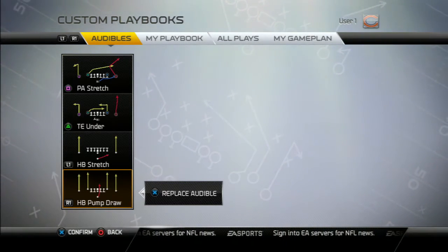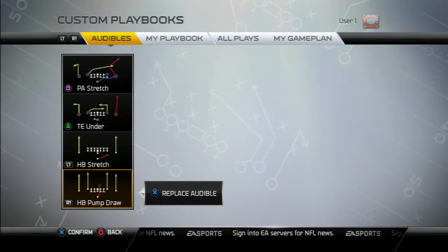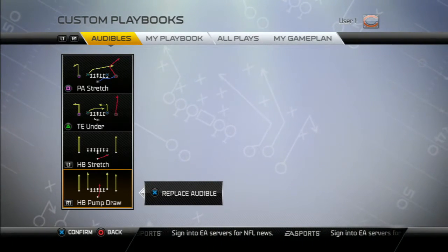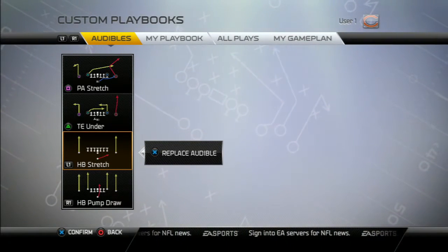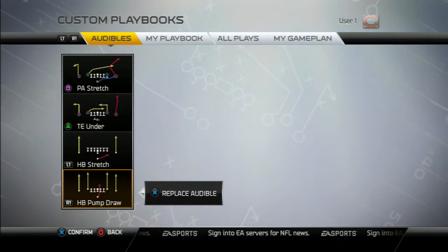Tight end under — I like that because it's a stock out. I can flip from each side, and then you have a tight end that's doing a drag underneath. A halfback stretch — I like this particular play because it can run to each side of the field, and the blocking is really secure, and if you click high, it's very effective.